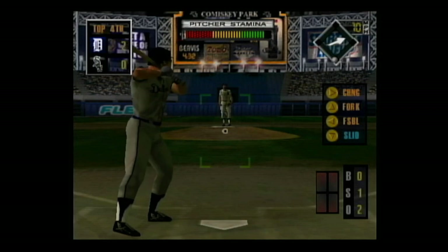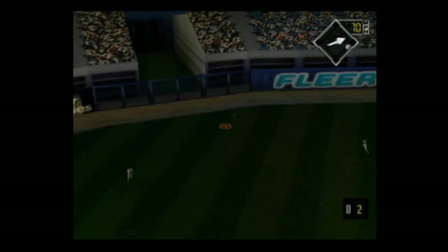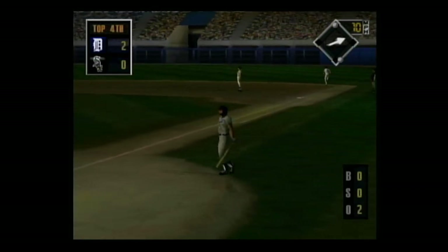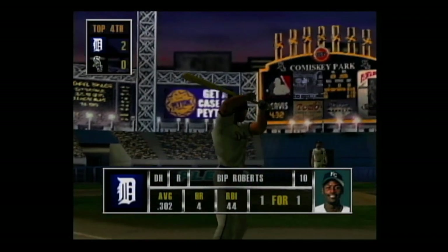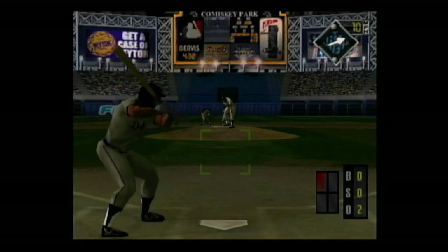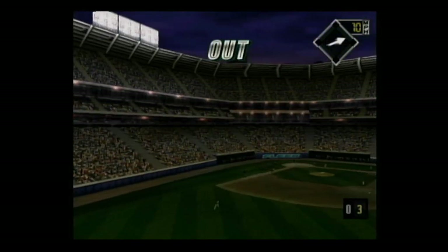Hard smash to left center — the center fielder throws to the cutoff man. He's stepping up to the plate, he's one for one. Grounded to the pitcher, the throw — he's out. There was no doubt about that out. That'll end the inning.